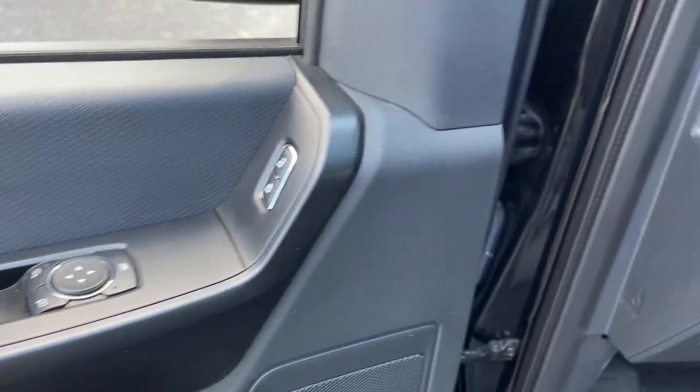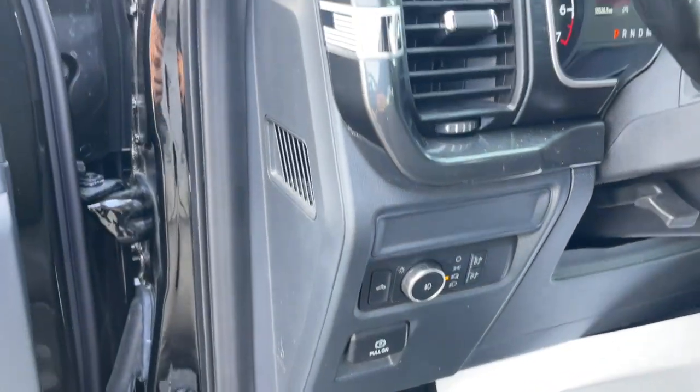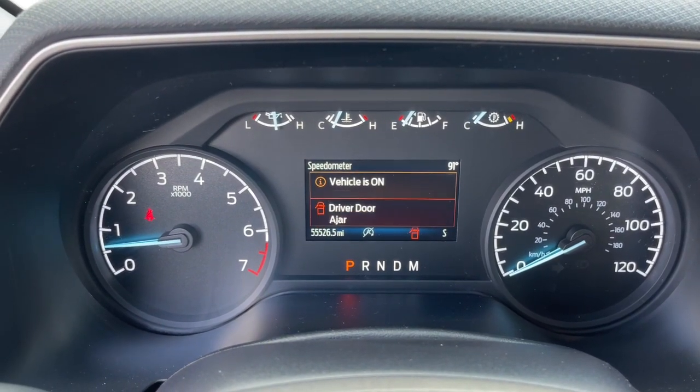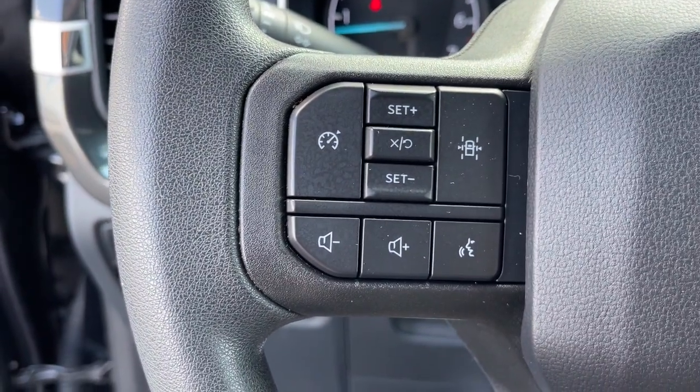These are just some of the great options this vehicle comes with: keyless entry, satellite radio, fog lamps, electronic stability control, trailer hitch, traction control, running boards, intermittent wipers, tire pressure monitoring system, and trip computer.